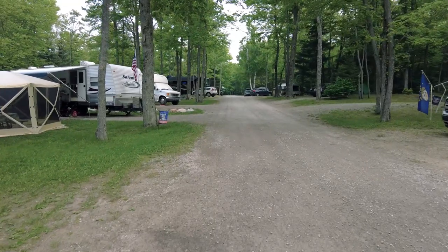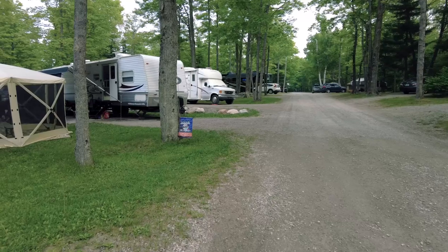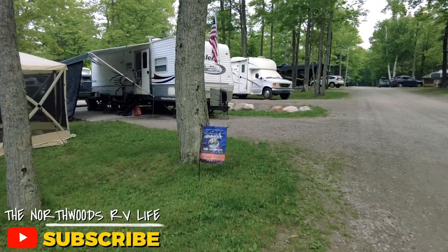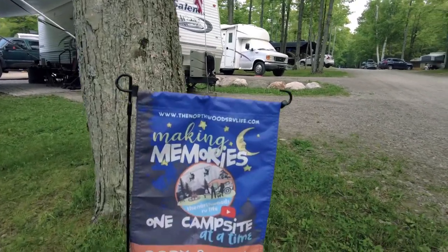The next time you find yourself passing through the Straits of Mackinac, consider checking out the Mackinac City KOA as you explore the area. This KOA has been a regular stop for us for years and we've always enjoyed our stay. Until next time guys, we'll see you on the road.